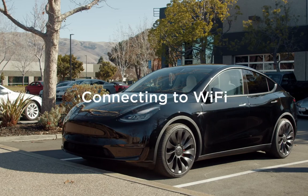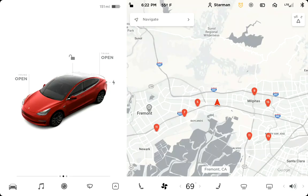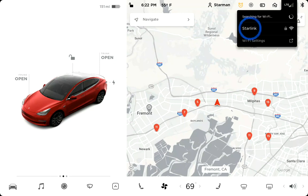It's best for your car to be connected to Wi-Fi whenever it can be. To join a Wi-Fi network, tap the connectivity icon on the status bar, select the desired network, and join as you would with any other device. Your car will now automatically connect to this network whenever it's within range.